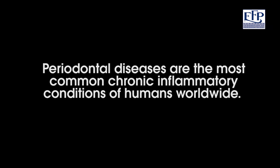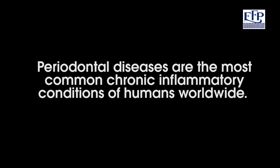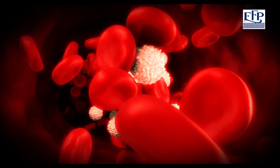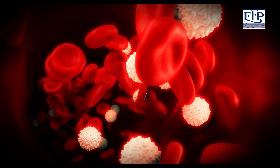We know that if you have low-grade chronic inflammation in the bloodstream, it does tend to predispose to diabetes. The evidence base for an association between periodontitis and diabetes is very strong indeed. We know that diabetes is a risk factor for periodontal disease, and periodontal disease appears to be an infectious complication of diabetes mellitus.